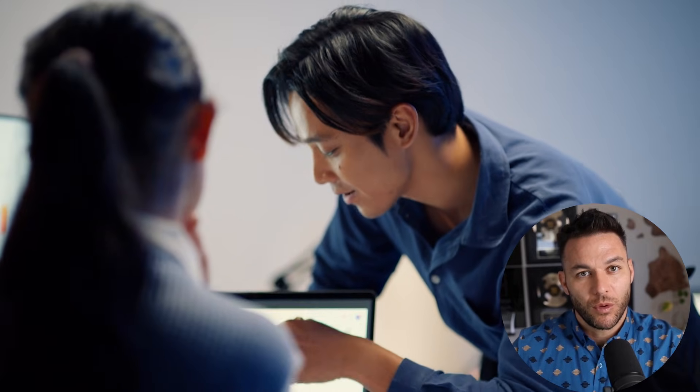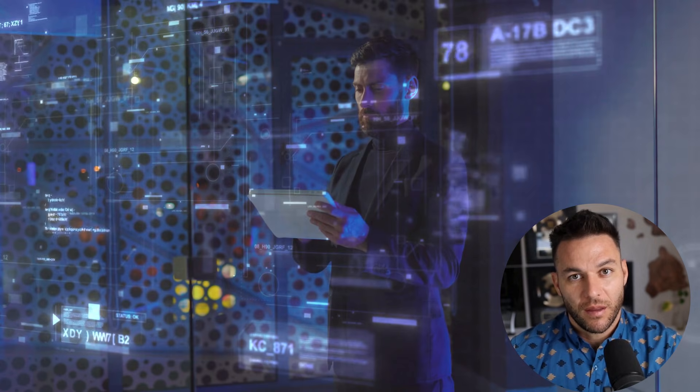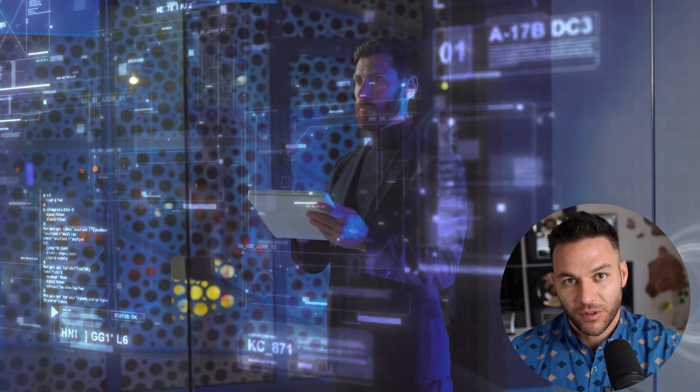Here's the rule: stick with one niche until you have at least 10 clients or you're making mid-five figures in monthly recurring revenue. Don't jump around. Build expertise. Build case studies. Build a reputation.